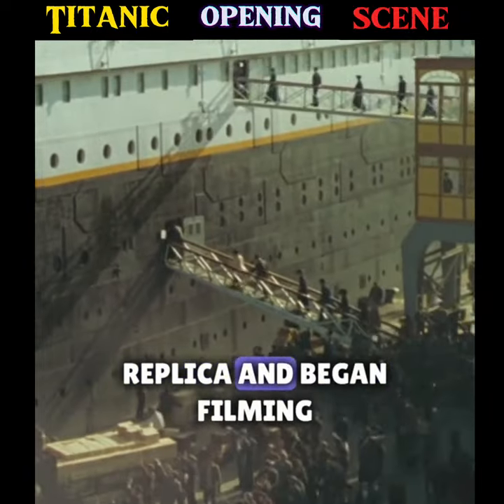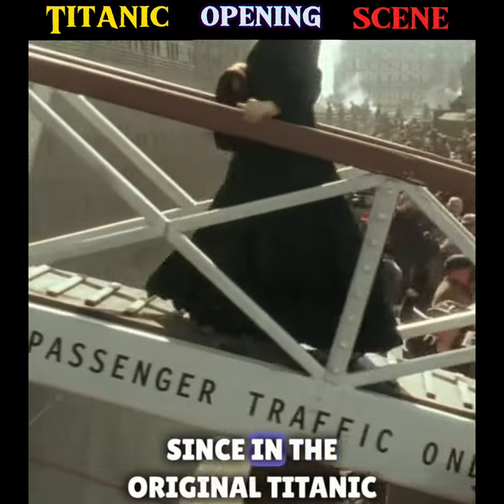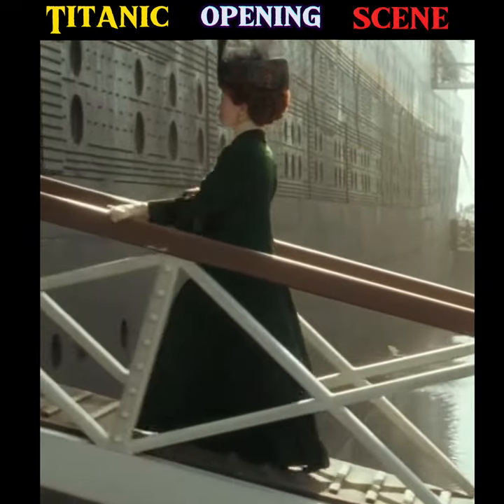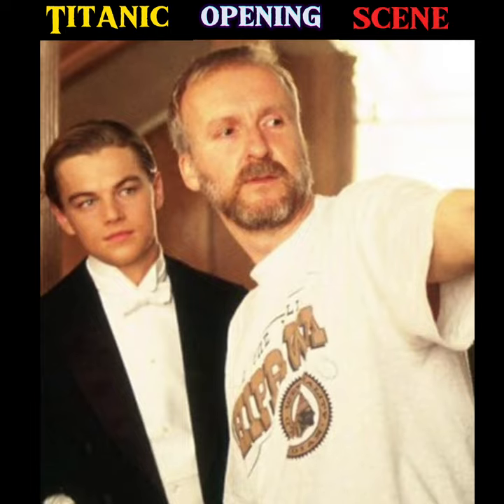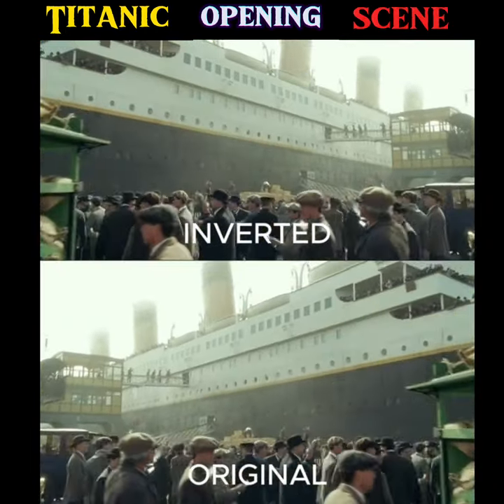When they finished the replica and began filming, they realized they had replicated the wrong side of the vessel, since passengers boarded the ship from the other side. James Cameron's solution was to reverse the scenes featuring the exterior of the ship using a mirror effect.